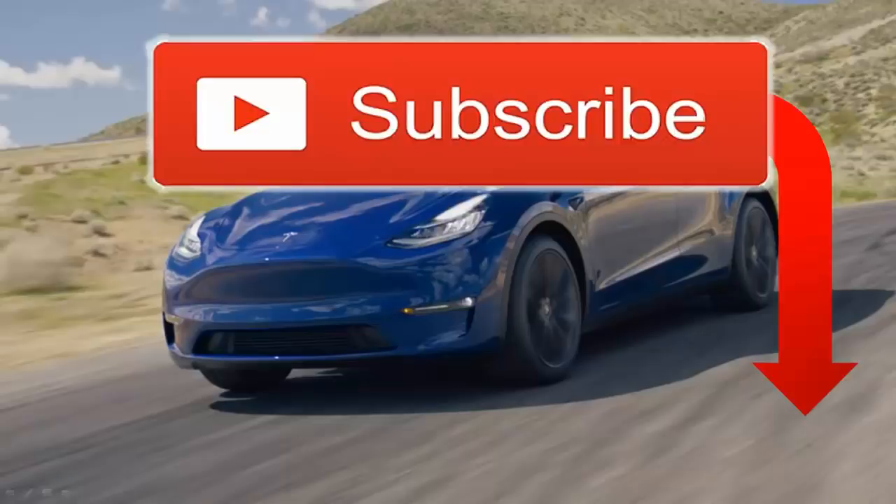But first, please subscribe to our YouTube channel. We have tons of new Tesla videos every week and we would really appreciate your support by subscribing.